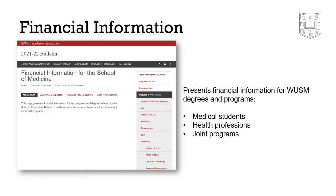The financial information page contains financial details related to the School of Medicine's medical and health professions programs, as well as for various joint degrees.